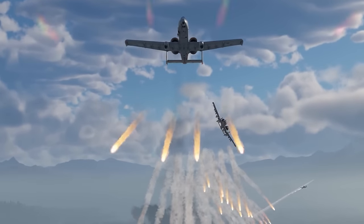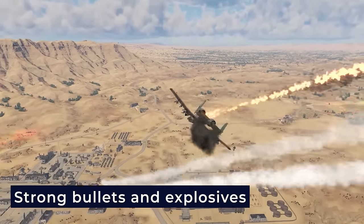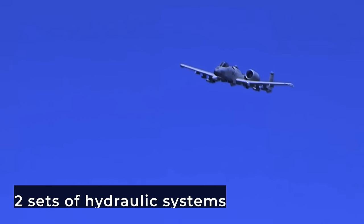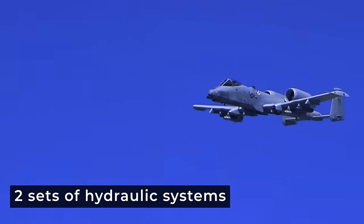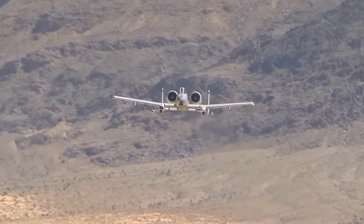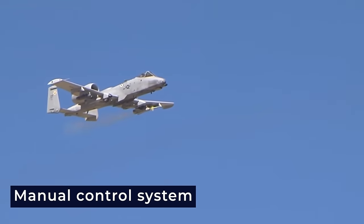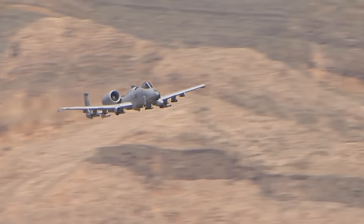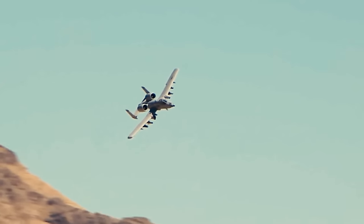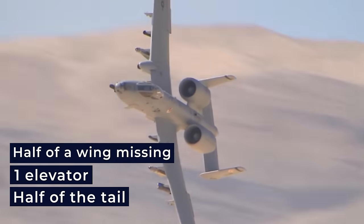This jet is extremely tough in battles. It can take direct hits from really strong bullets and explosives up to 23 millimeters. It has two sets of hydraulic systems for flying, and if they fail, there's a backup manual system. If it has to fly without hydraulic power, there's a manual control system that still allows the plane to return home, even though it's harder for the pilot. It is made to be able to fly with just one engine, half of the tail, one elevator, and half of a wing missing.